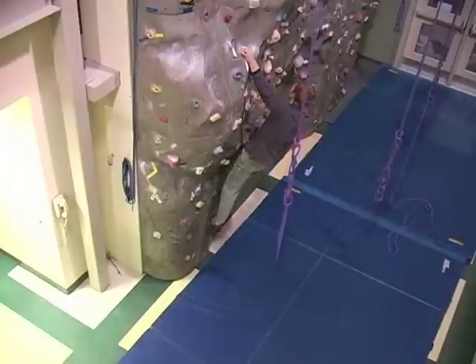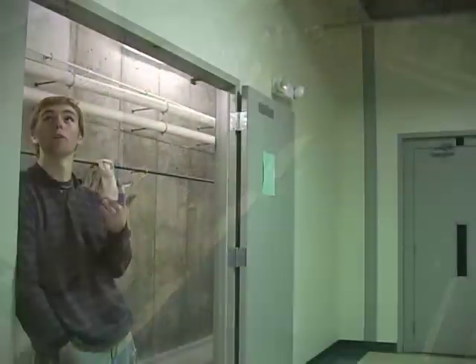I'm Scott Overlock. I'm a sophomore here at Colby Sawyer. I've been working at the climbing wall for about four semesters since I started here.